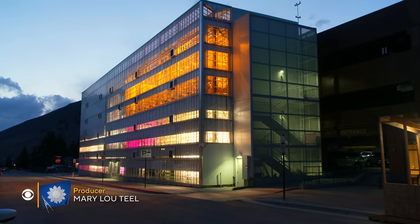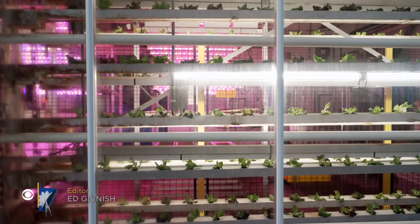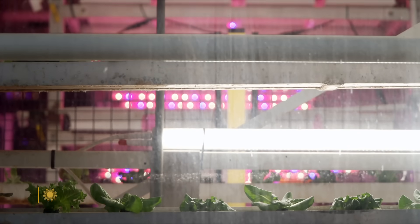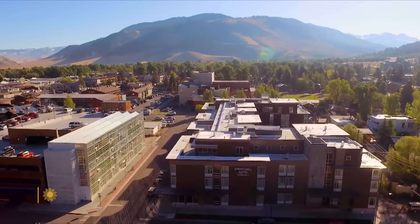What is it glowing in the dark? Not an office building. An art installation? No, those are rotisserie lettuce plants going around and around inside. It's a vertical farm in the middle of downtown Jackson, Wyoming.